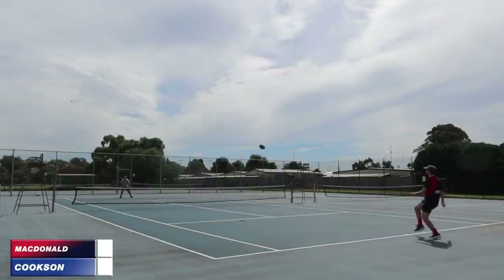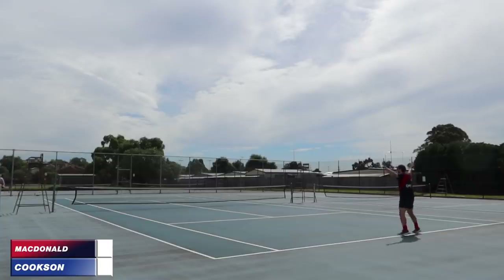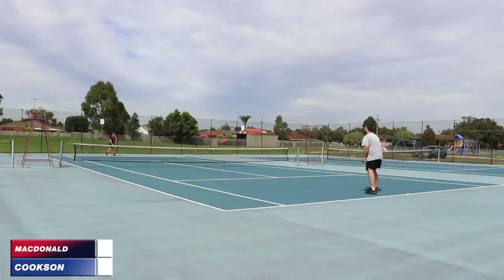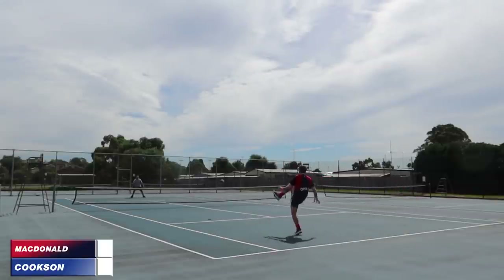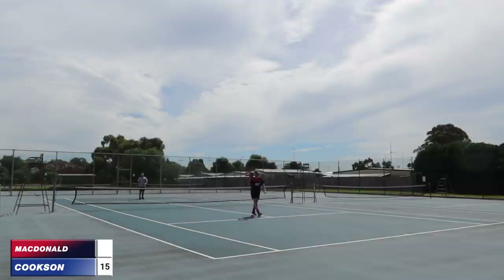MacDonald versus Cookson. MacDonald gets the game underway. Cookson with a nice little chip. MacDonald returns — and that's out. Sort of kick to kick at the moment, hoping the other person makes an error. MacDonald tried to slam one over the net but unfortunately slammed it into the net.